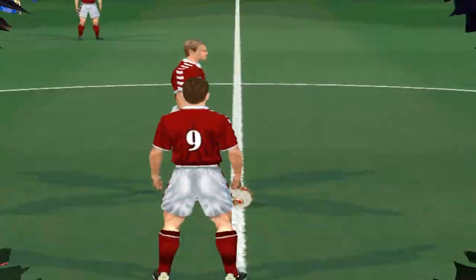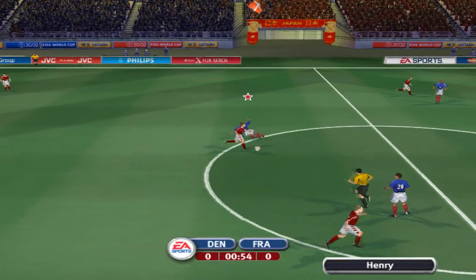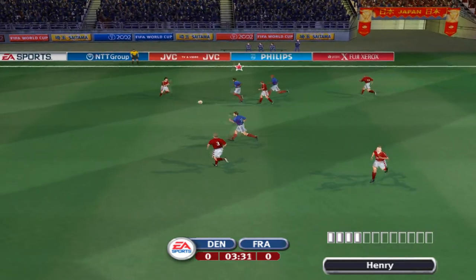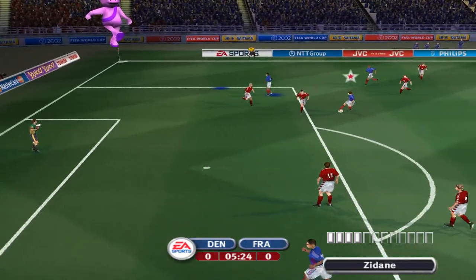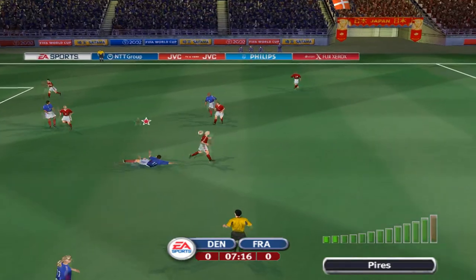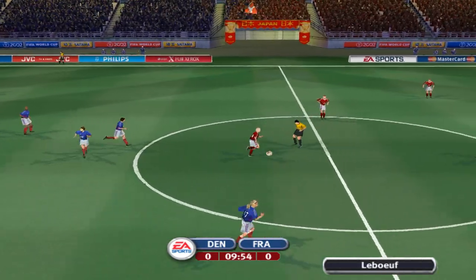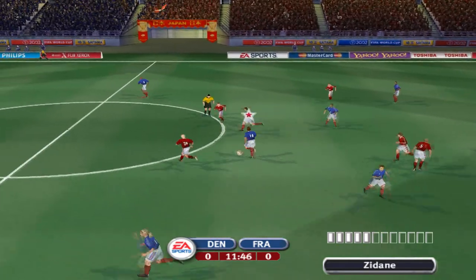What a game we have in store today at the 2002 FIFA World Cup. Only 90 minutes stands between these teams and a possible place in the FIFA World Cup final. Now is the time for strong hearts and limbs as we watch the battle between Denmark and France. Has there ever been a better pundit than Mr Andy Gray? Each player will know they hold their destiny in their own hands — history only remembers winners.